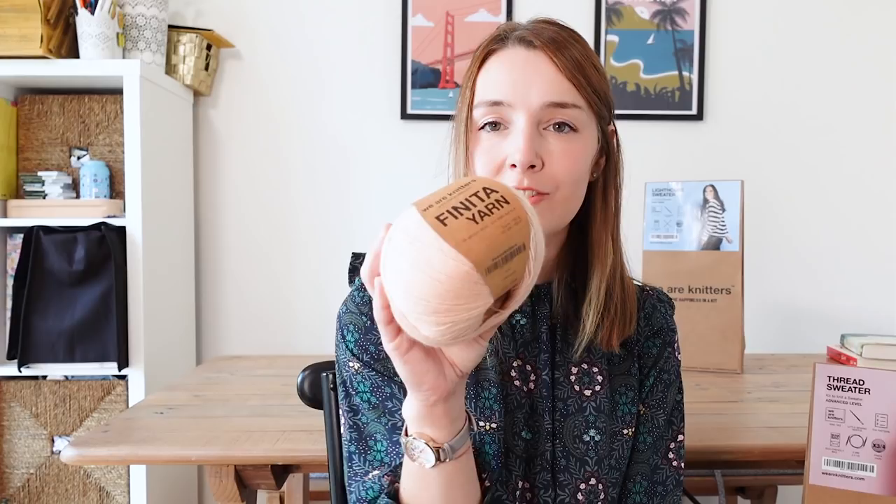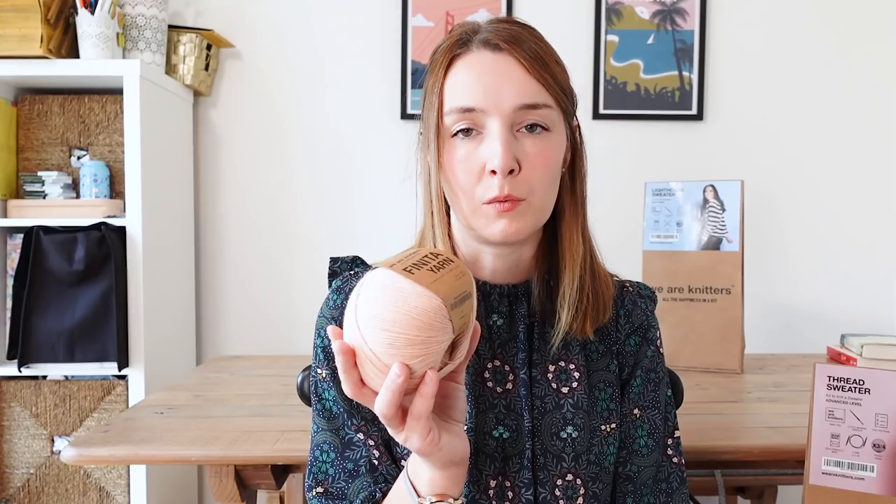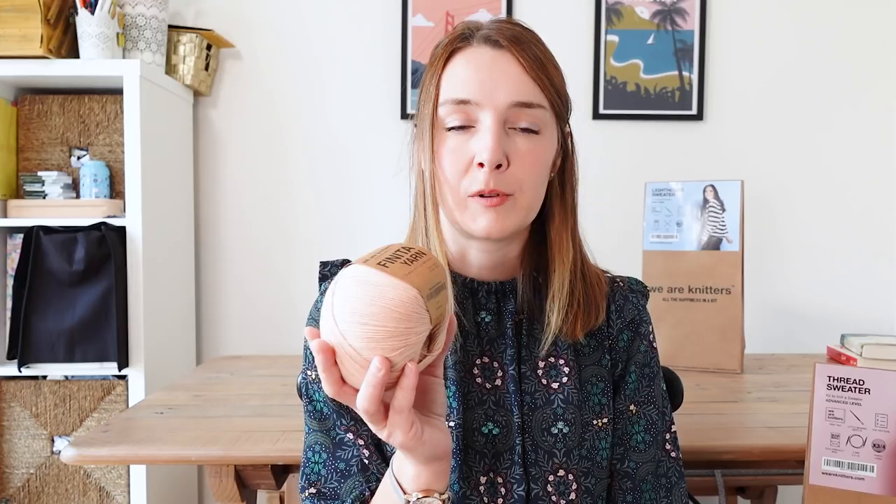The kit comes with a lovely instruction booklet, some cute stickers, a small darning needle set, and a woven label to add to your finished garment. The Finita yarn is really thin but feels fluffy and nice to knit with. This project is going to be quite a labour of love given how thin the yarn is, but if I can complete it I'll be really proud of it.